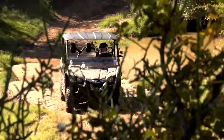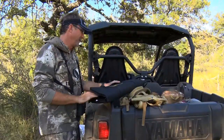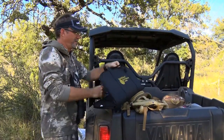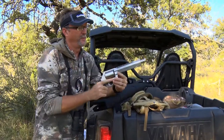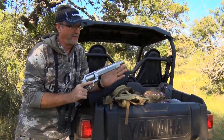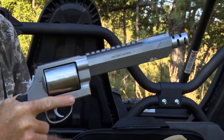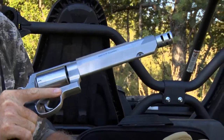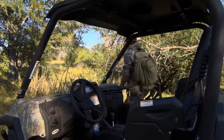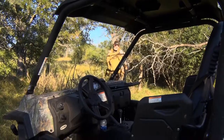Wade had the opportunity to debut the Performance Center XVR 460 out in the field on a recent whitetail hunt. What I'm going to be hunting with is something new from the Smith & Wesson Performance Center — this is a 460 Smith & Wesson Magnum. They've had a 460 out for a long time with a bigger barrel, but this has a lot of new features built into it. I can't wait to get out and field test it; I think it's going to be perfect for the situation we're hunting in.